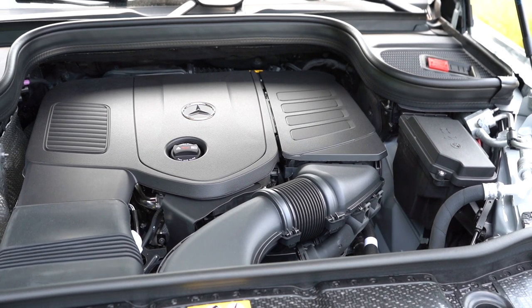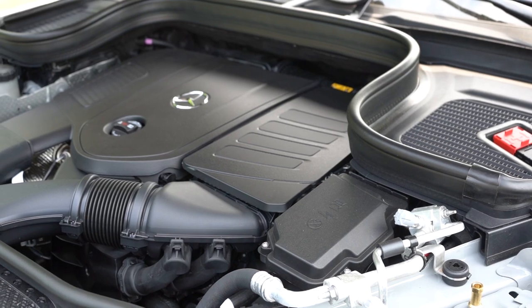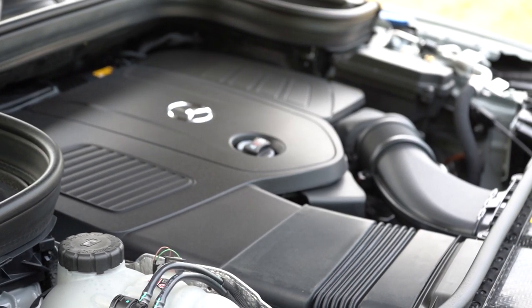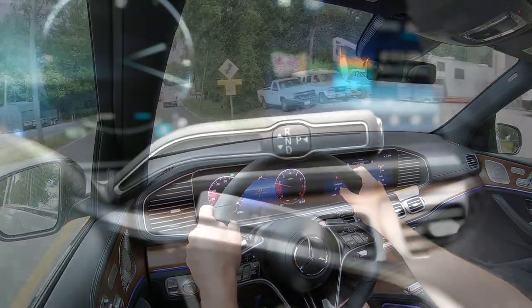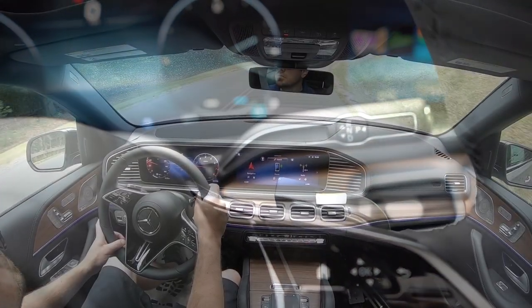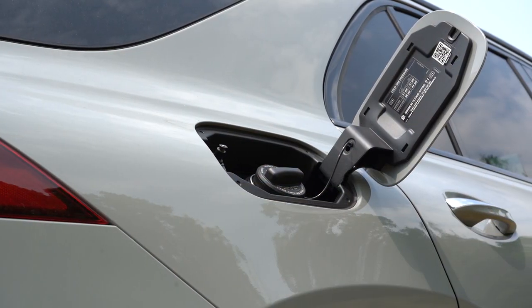Regardless of what options you go with, the powertrain on the GLE 350 is going to be the same. Powering it is a 2.0-liter turbocharged four-cylinder with a mild hybrid drive, putting out 255 horsepower at 5,800 RPM and 295 pound-feet of torque at 1,800 RPM. That power is sent to all four wheels through a nine-speed automatic with paddle shifters. 0-to-60 comes in at approximately seven seconds flat, with MPG numbers of 20 city and 27 highway, taking premium unleaded fuel.